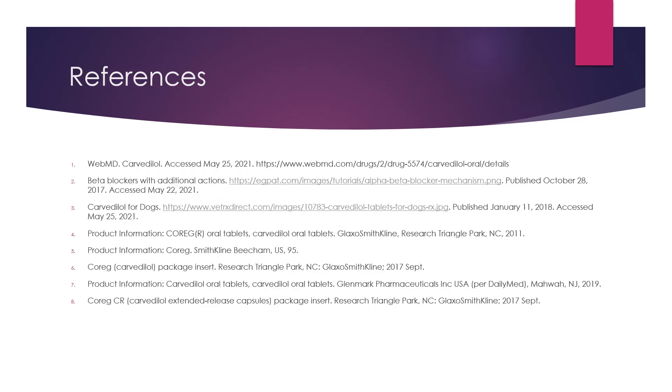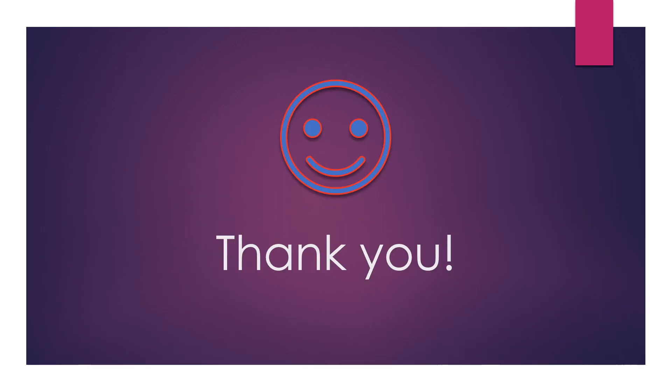Here are my references. Thank you for listening to my presentation.